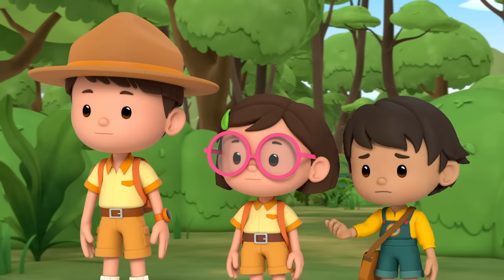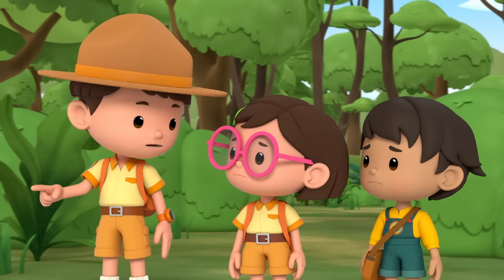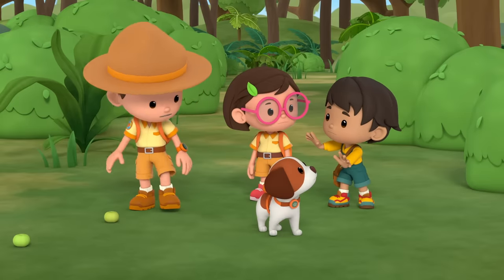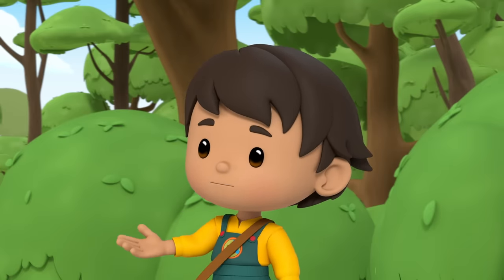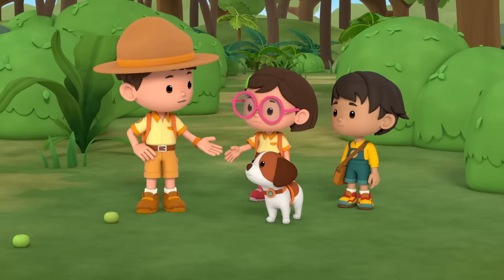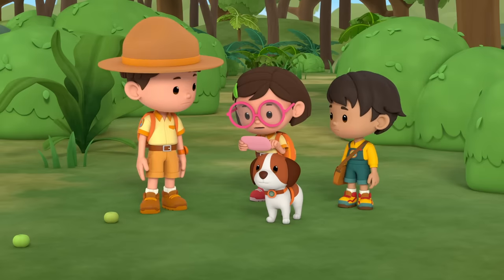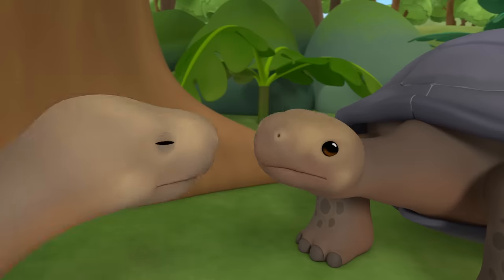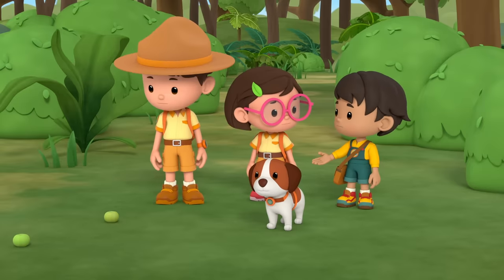Uh-oh! They don't sound happy — they don't look happy either! I think they're fighting! Do you think they're fighting over those fruits? Don't touch that! Step away from the fruit! That's the fruit of the manchineel tree — the most dangerous tree in the world! All parts of it are poisonous! That was close! Thanks, Peo! Are they harmful to tortoises? Nope! Galapagos tortoises actually eat those poisonous apples! What can we do to stop them from fighting? I've got an idea! Let's lure them away from each other!